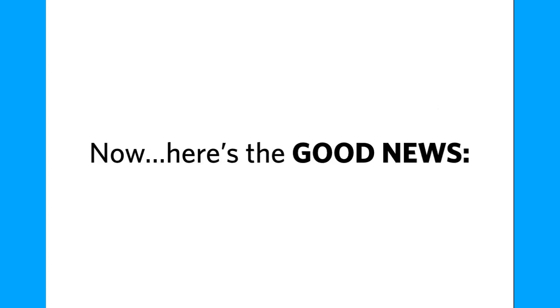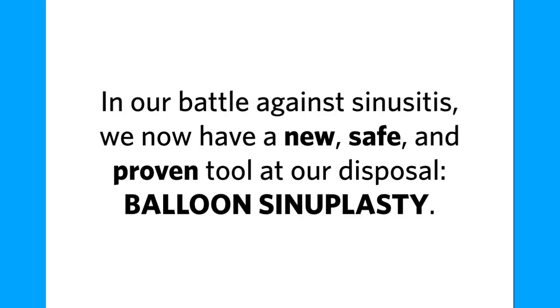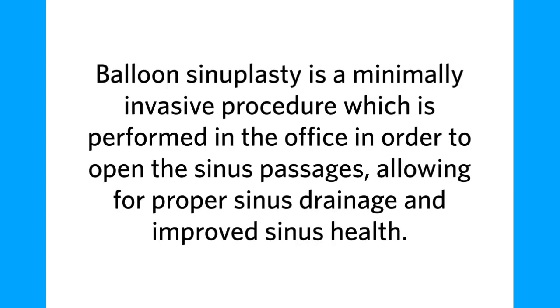Here's the good news. In our battle against sinusitis, we now have a new, safe, and proven tool at our disposal: balloon sinuplasty. Balloon sinuplasty is a minimally invasive procedure which is performed in the office in order to open the sinus passages, allowing for proper sinus drainage and improved sinus health.